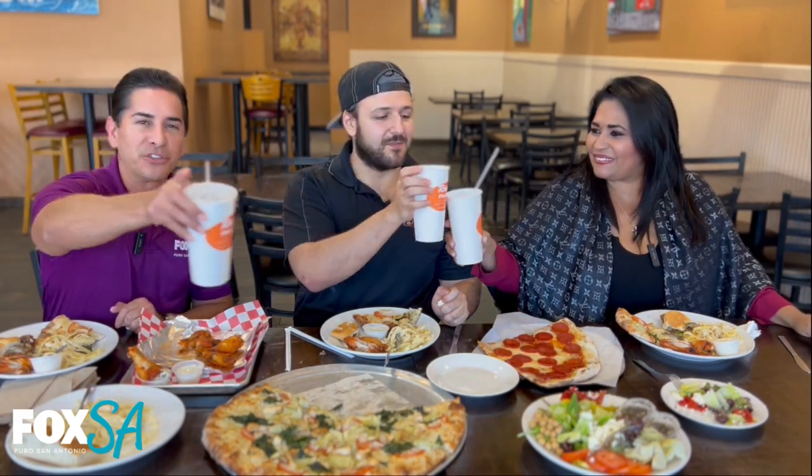Let's raise our glasses. This is DoorDash — I want DoorDash to my house. Ray's Pizzeria. Keep it Puro. Congratulations, my friend. Thank you guys so much. See you next week.